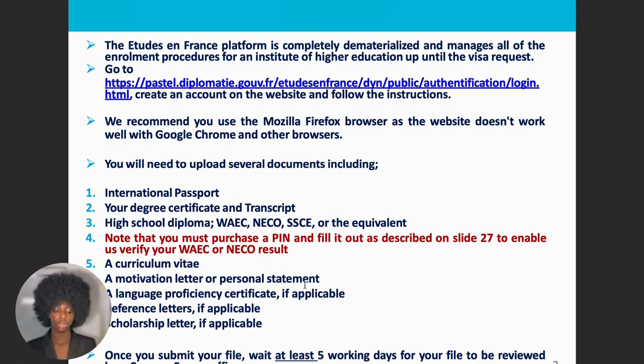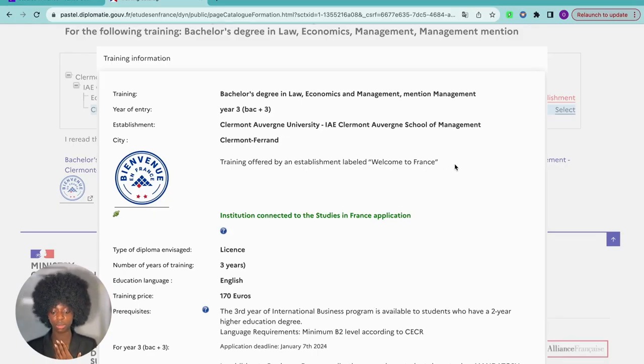During my time I didn't need to purchase any pin — I just uploaded my WAEC results and that was it. You also need your CV and your motivation letter or personal statement — they are kind of the same thing. It's you showing your motivation: why you want to study the program, why you are moving to France, why you chose France. Some people have asked me to write their motivation letter for them, but I think it's better to teach you how to write it yourself using Canva and ChatGPT — I'll make another video on that.